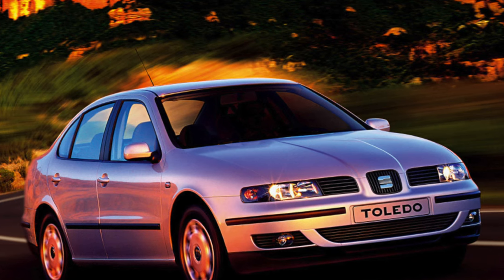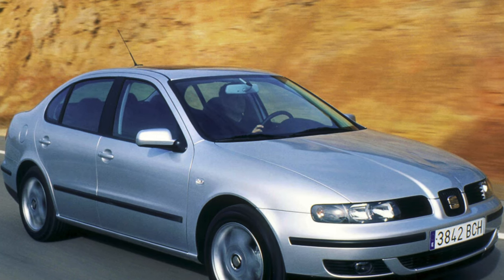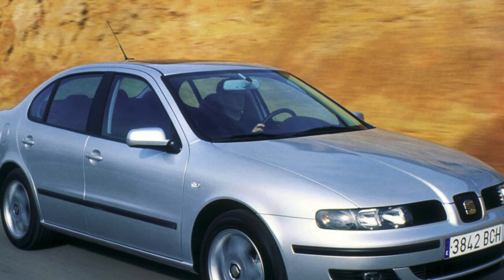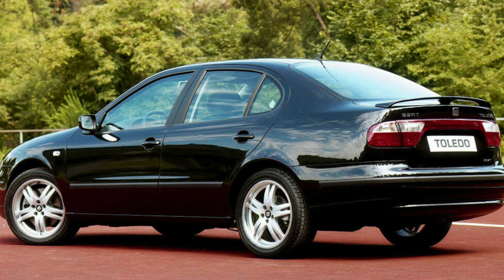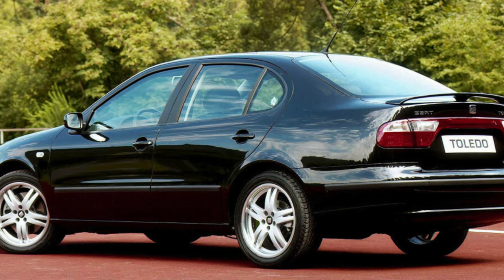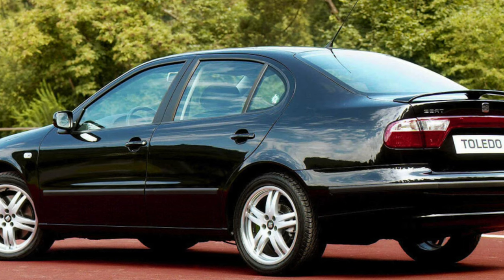Toledo is a car for a driver who, in addition to driving pleasure, needs practicality and comfort, and finds other cars boring. In addition, the maintenance of the car will not seem burdensome to the new owner. Like almost everything made under the wing of Volkswagen, this car is reliable and durable.